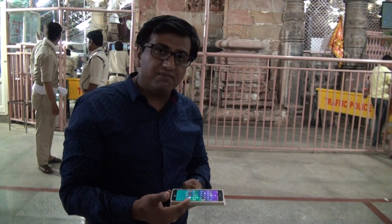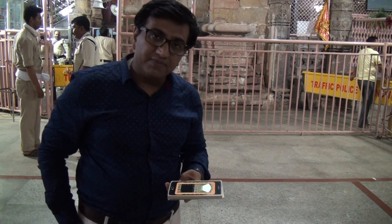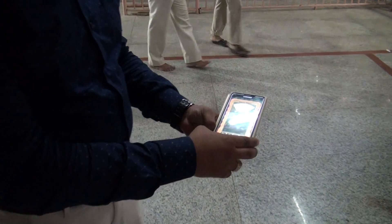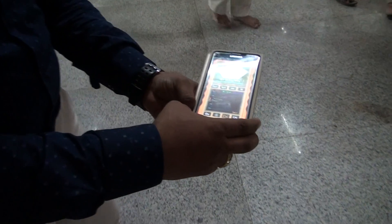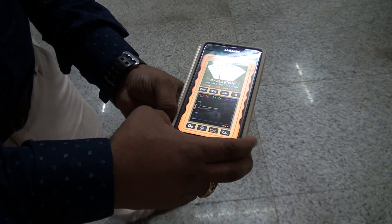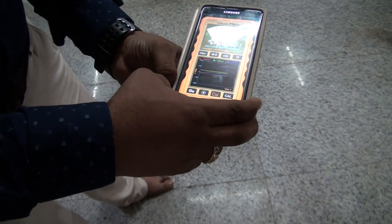We will try to do the same EMF test on the Shivling. There is also a gauss meter with me. As you can see right now, the reading is around B31.9 tesla — approximately B32 to B31.